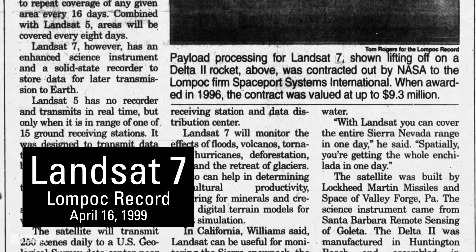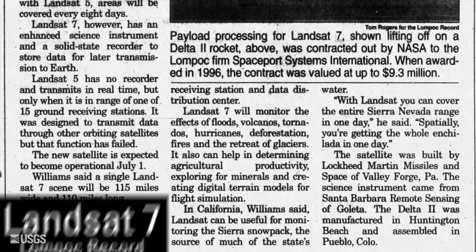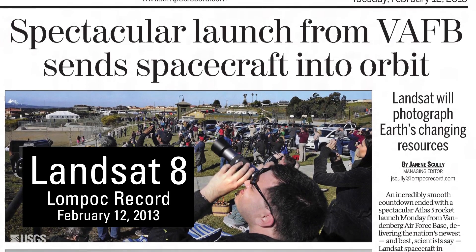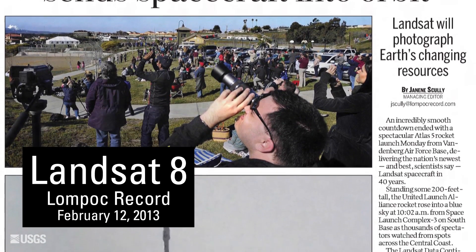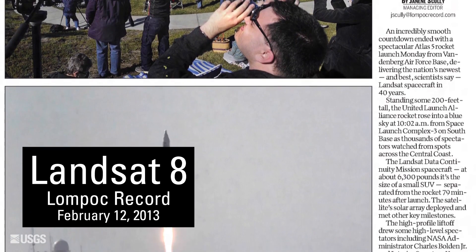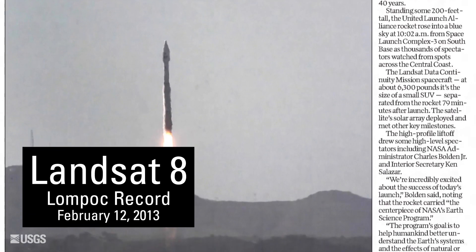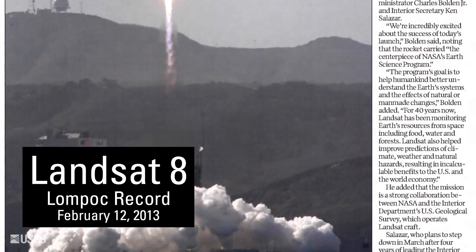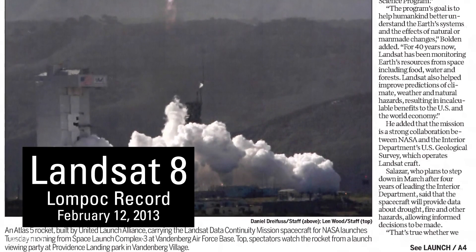Landsat 8 and 9 would use the Atlas launch vehicles. Landsat 8 launched in 2013 with two new sensors. The launch had thousands of witnesses, among them local school kids. Crowds of spectators were common for Landsat launches and included government officials, people who had worked on the project, and Lompoc area residents.